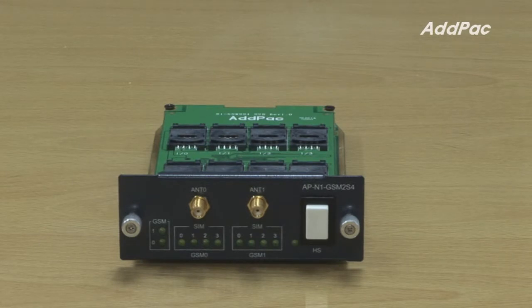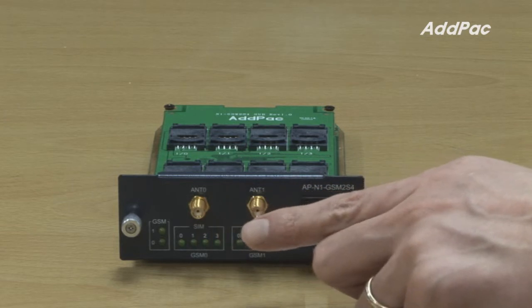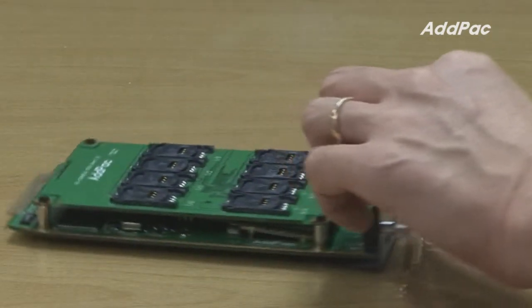Hi, I'm Lee with AdPak. Today I'd like to give you a brief overview of our latest GSM card, the APN1 GSM2S4. It's a GSM card created to prevent the blockage of IMEI. It offers two GSM ports, and each port offers four SIM card slots.